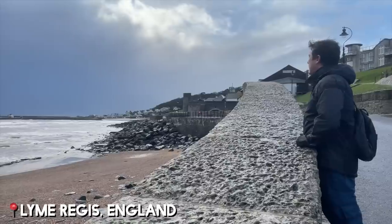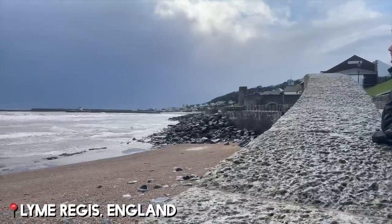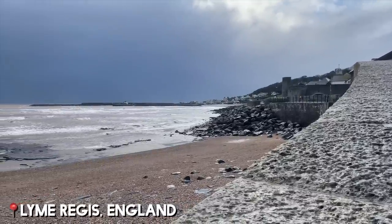Good morning! Welcome to Lyme Regis. We are in the southern area of England and we're about to go fossil hunting, and I'm going to make a little video for you guys.